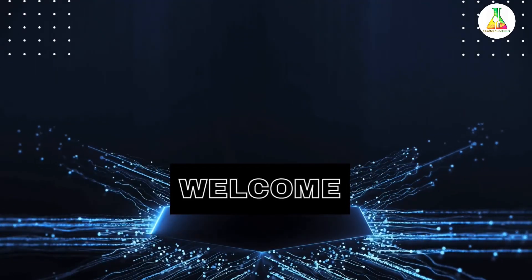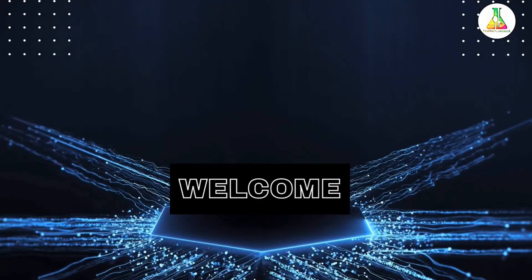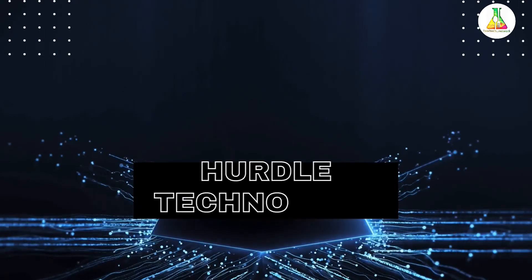Hello everyone, welcome back to Foodtech Network. The topic for today's discussion is hurdle technology.